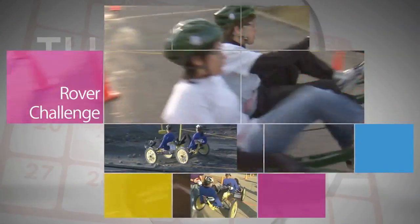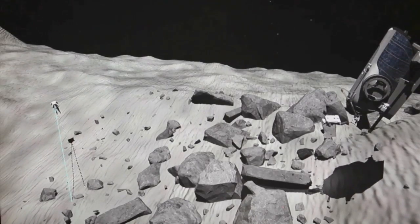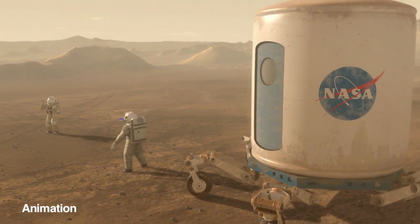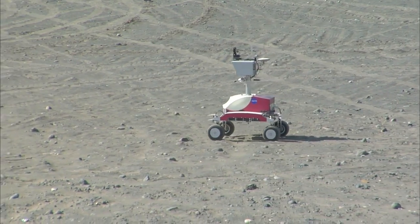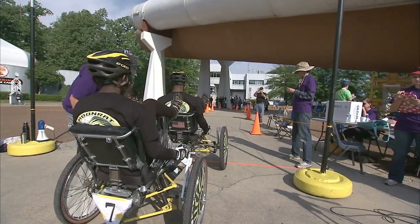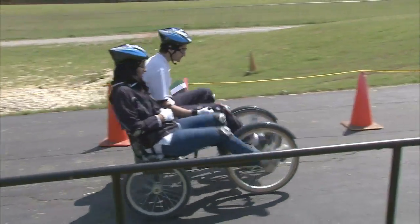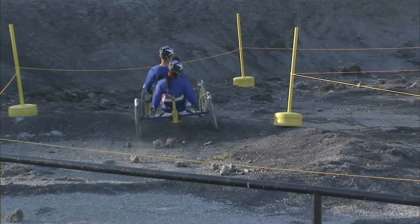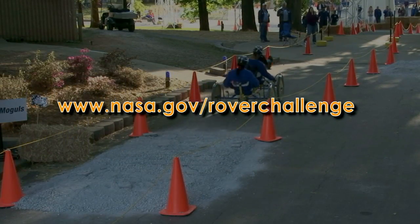NASA's Great Moon Buggy Race is now the Human Exploration Rover Challenge. This new engineering design challenge focuses on the agency's current plans to explore not just the moon, but planets, asteroids and other bodies in the solar system — encouraging students to design, construct and test technologies for mobility in these environments. The event takes place April 10th through 12th next year at the U.S. Space and Rocket Center in Huntsville, Alabama. More details are at www.nasa.gov/roverchallenge.